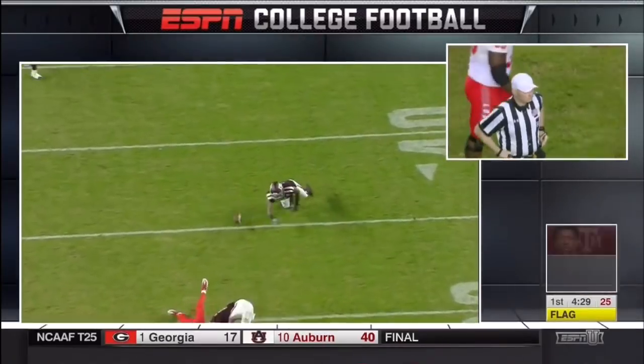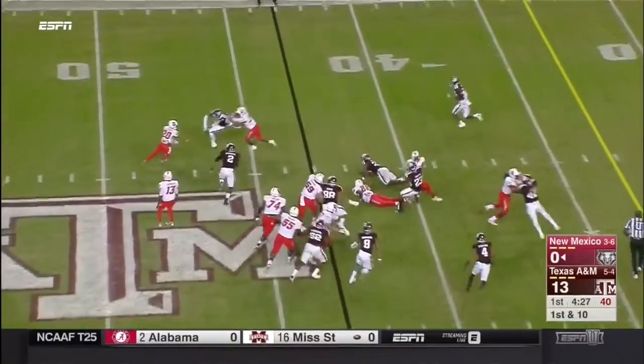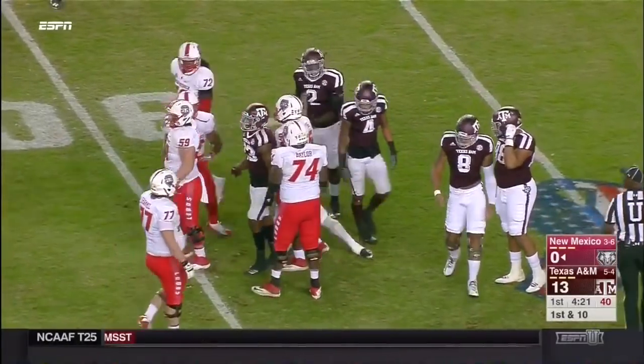Penalty against Texas A&M puts the football at the 43-yard line for New Mexico. Darryl Chestnut stepping out of a tackle — he's got a first down and more, inside the 30 to the 28.